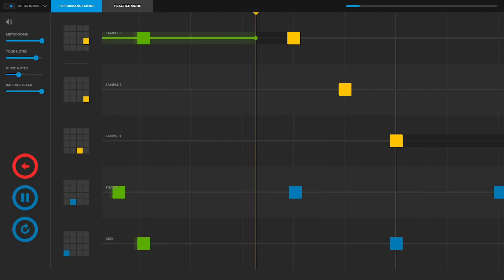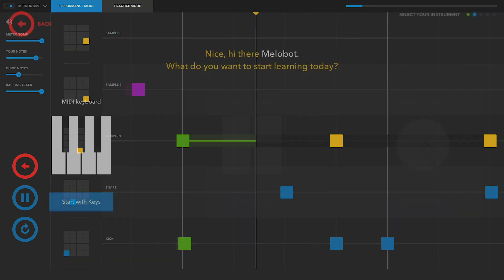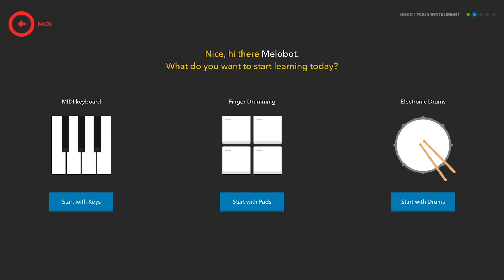What is Melodics? Melodics is the best way to build your skills and confidence on your MIDI keyboard, pad controller, or electronic drum kit.